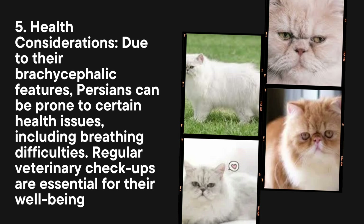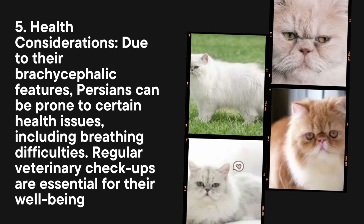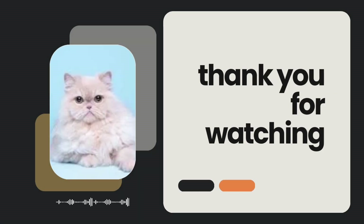Health considerations: Due to their brachycephalic features, Persians can be prone to certain health issues, including breathing difficulties. Regular veterinary checkups are essential for their well-being.